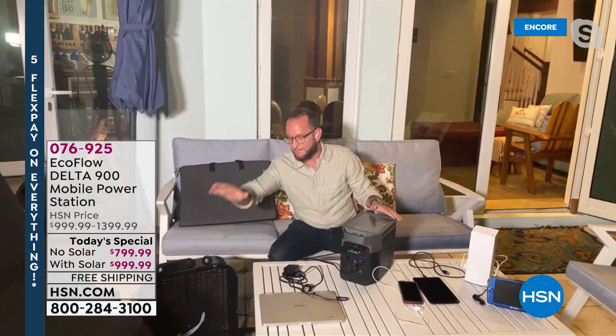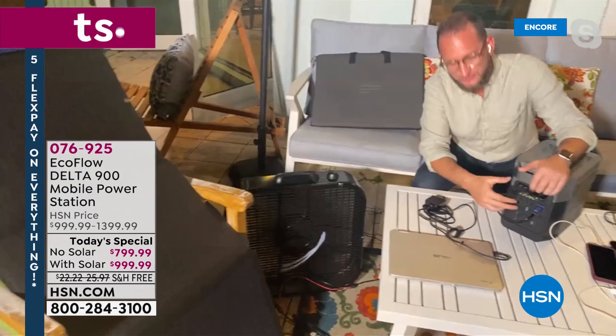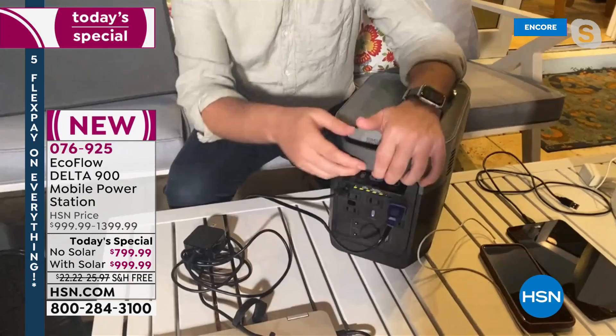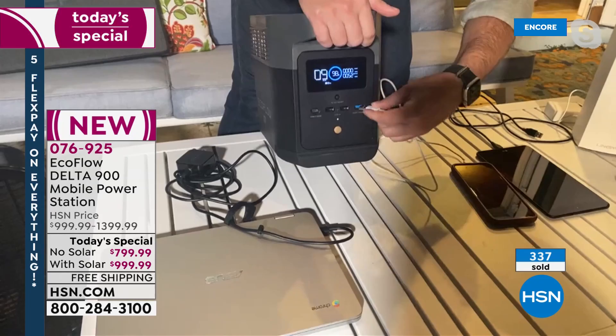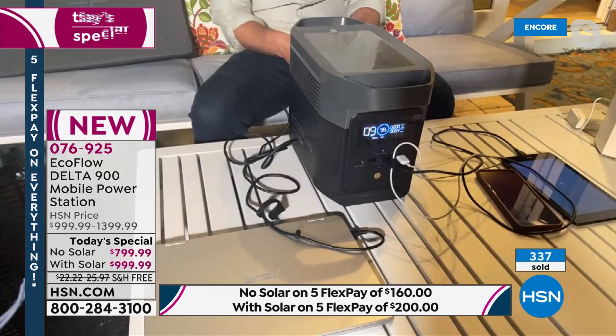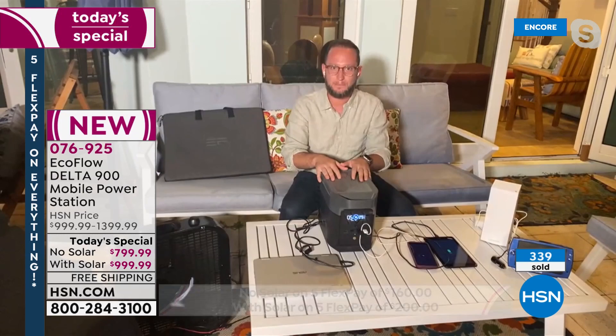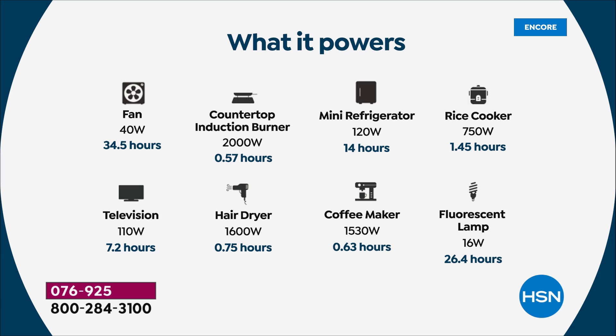On the back are five AC outlets — I've got a big fan plugged in to keep cool on the back patio and keep mosquitoes away. The solar panel is plugged in too, so we're charging the unit while still powering other devices. On the front, three USB ports, a fast USB port, and a USB-C for charging phones, tablets, and laptops. We call it the party power station — everybody can plug in their phones instead of figuring out how to charge everything at once.